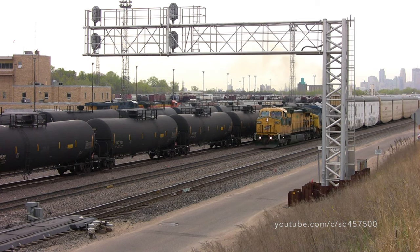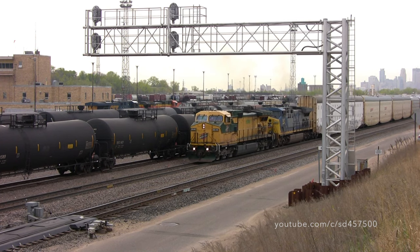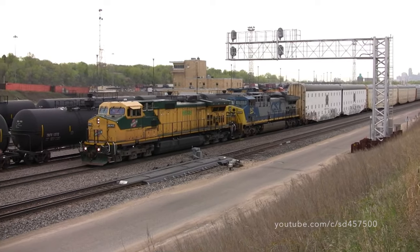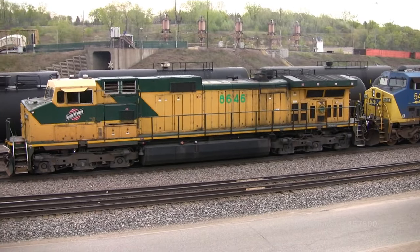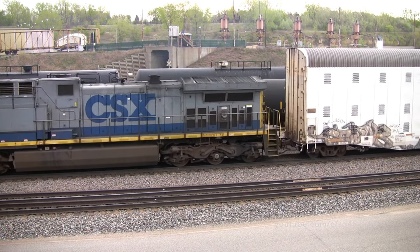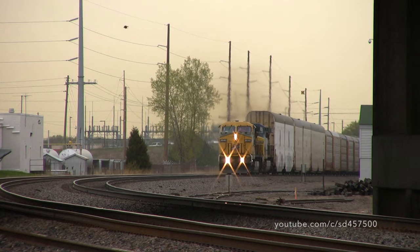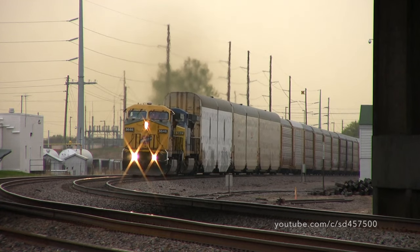After completing their crew change at 44th Avenue, this train was quickly on their way and racing west. After seeing this train depart from BNSF's north town yard, we'll make our way over to Anoka. The train is technically running wrong main for westbound, due to track work further up the BNSF Staples Sub. As CNW 8646 passes us, we'll even get a nice toot from the engineer on the horn.